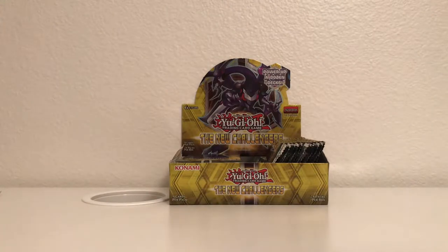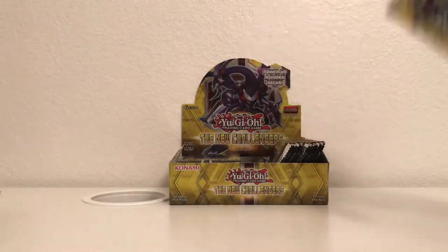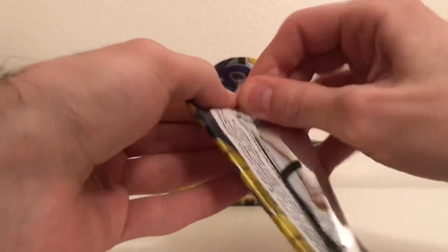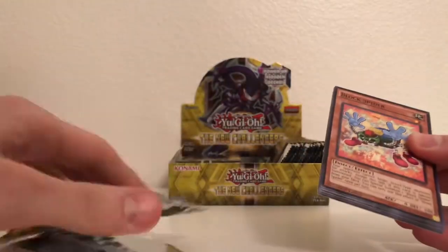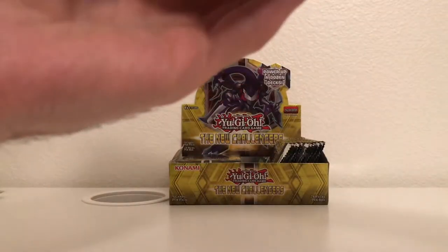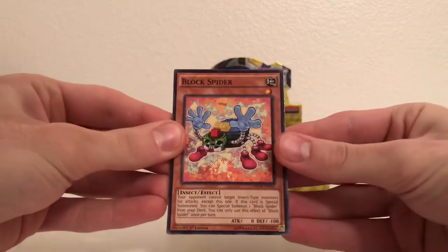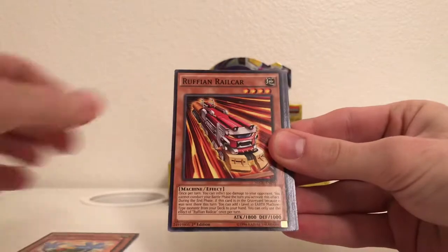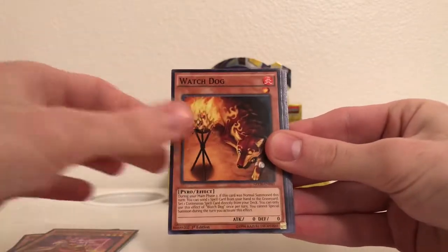So this was right before they had a guaranteed super rare in every pack. I'm guessing that's why — when they got rid of ghost rares and ultimate rares, they were able to put more ultra rares and super rares per pack, guarantee a super rare in every pack. Now more likely to find an ultra rare as well, and secret rares. So: Block Spider, Ruffian Railcar, Serenade the Melodious Diva.